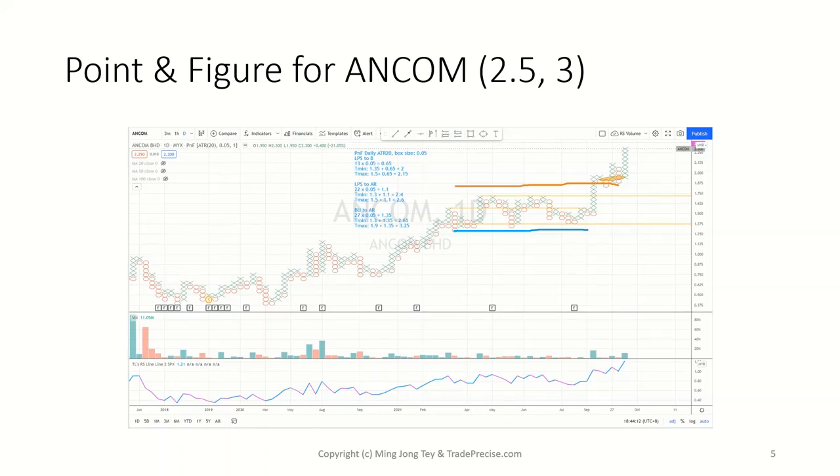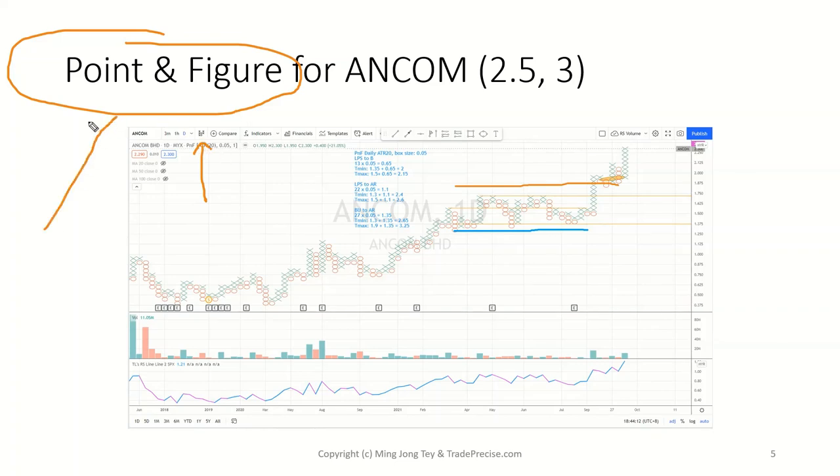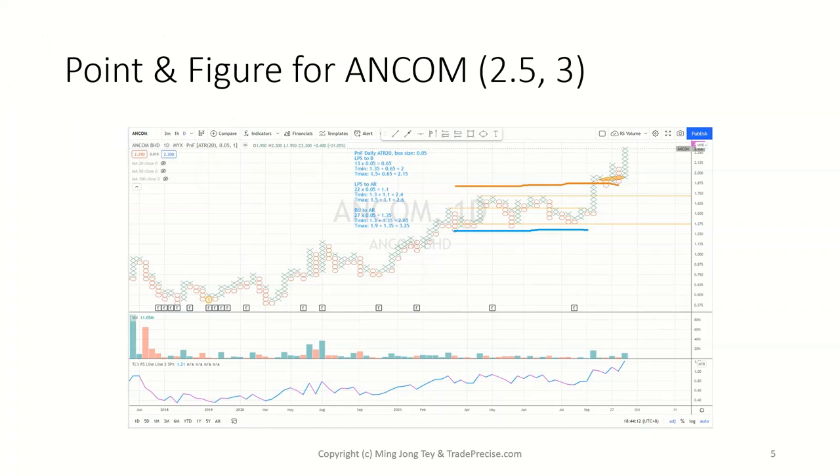Before I jump into the point and figure chart, what I would like to mention is that it's just another type of chart — like a candlestick, bar chart, or Renko chart — that we can use to do projection. But don't trade it like magic. Just like Fibonacci expansion at 1.618 or other ratios, you can do projections, but from my experience with point and figure, it's relatively accurate when it's working.